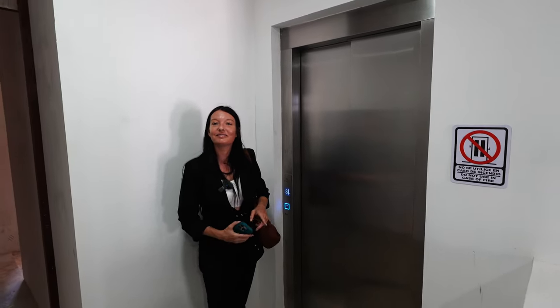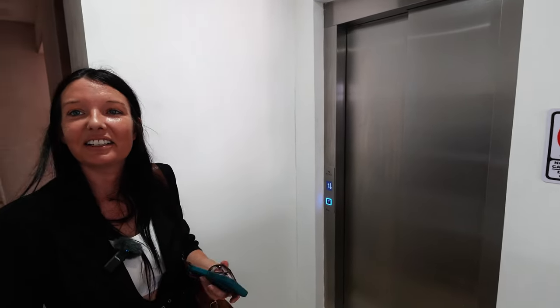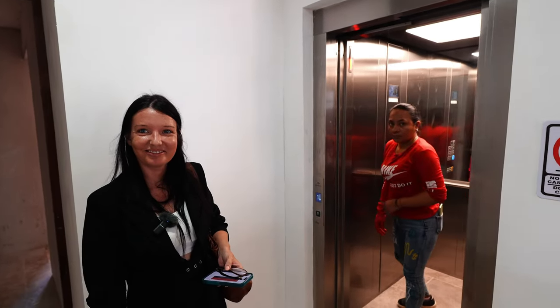When we take the elevator all the way upstairs, you open the elevator door and you get an amazing, unique view.